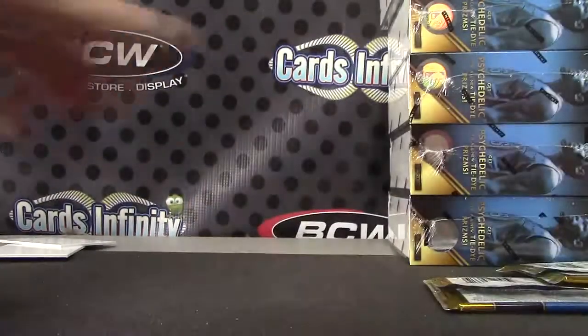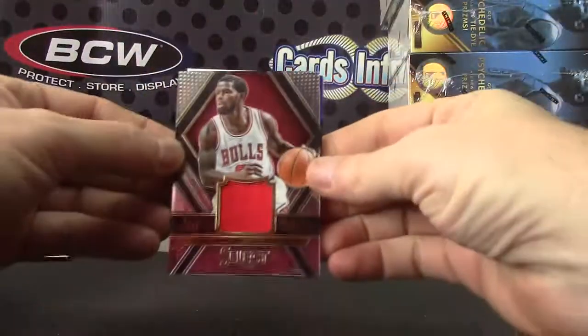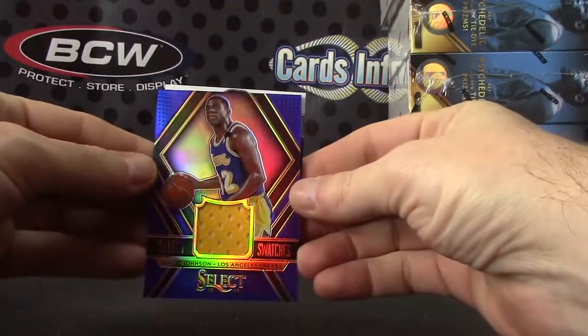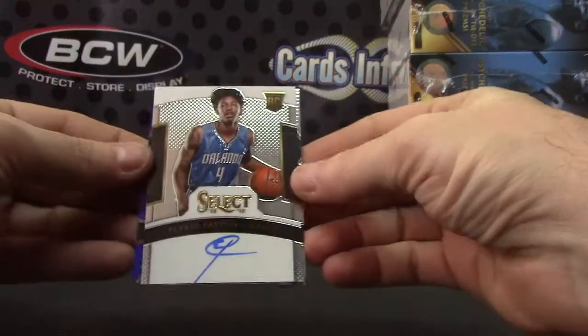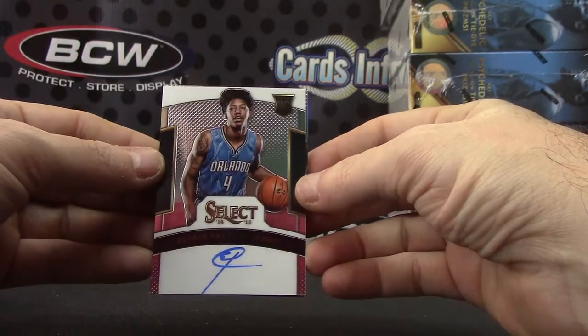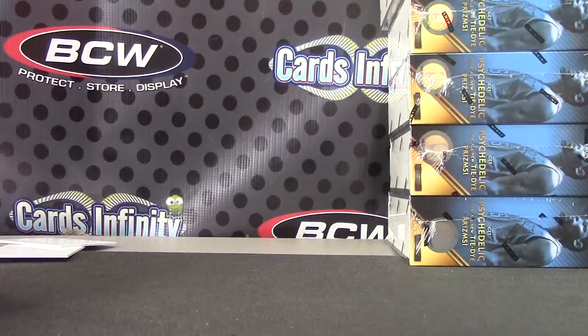Okay, got it. To recap: we have Aaron Brooks — that is Aaron, right? Aaron Brooks jersey, Magic Johnson purple jersey, and Alfred Payton rookie autograph. Thanks, David — I'll get it out tonight.